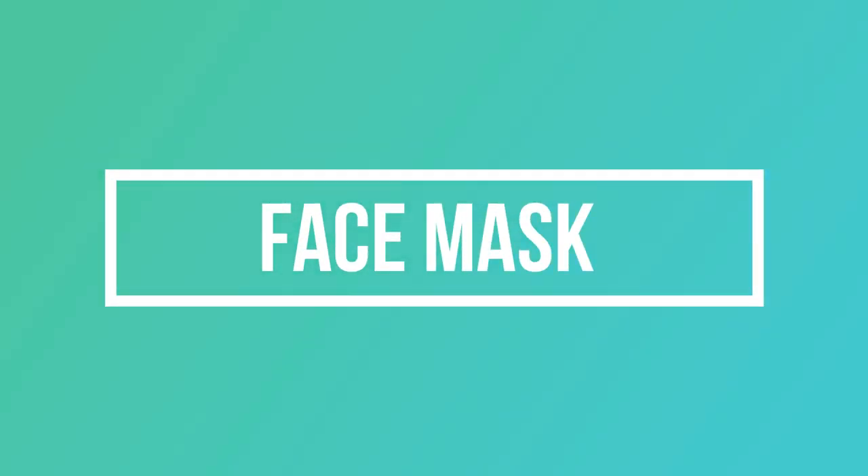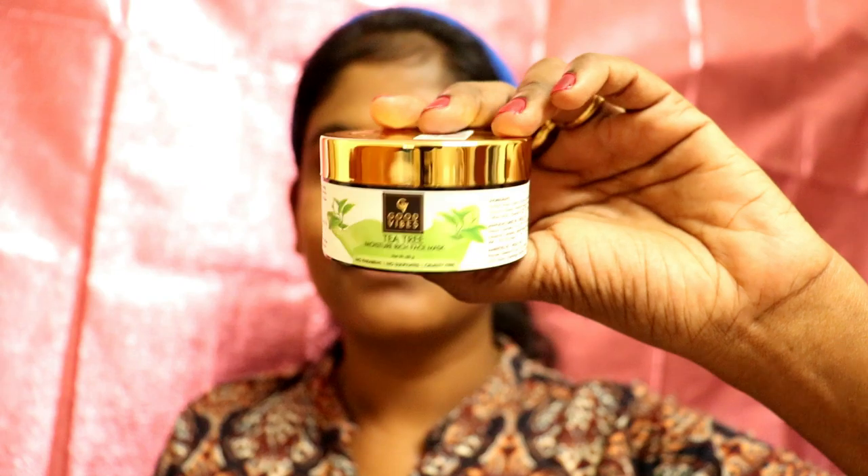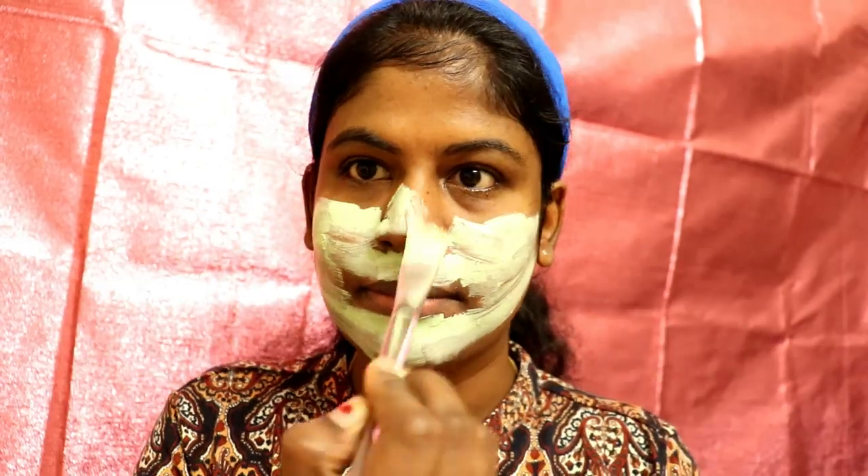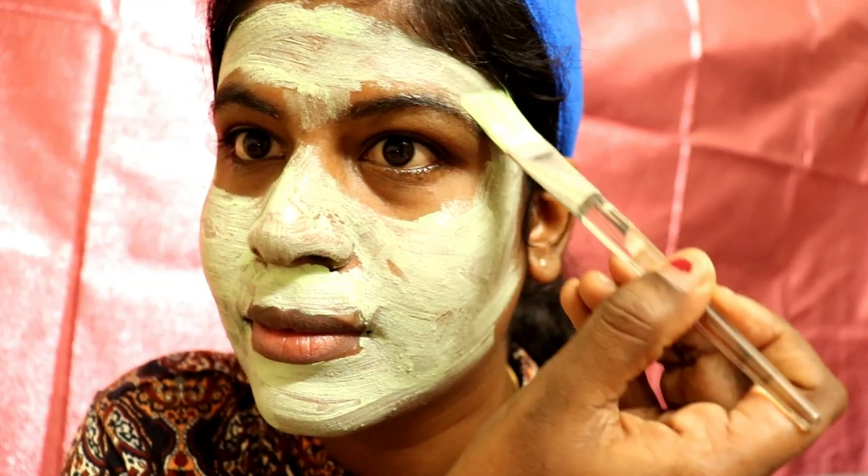We also use a face mask. The face mask is from the same range and is tea tree oil based. I use one dose — about three applications. Make sure to do a patch test before applying any products. You can leave the face mask on for the recommended time.